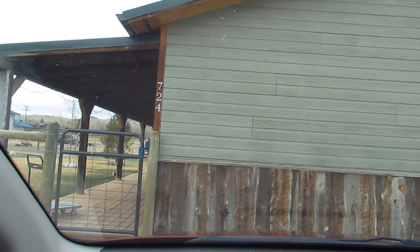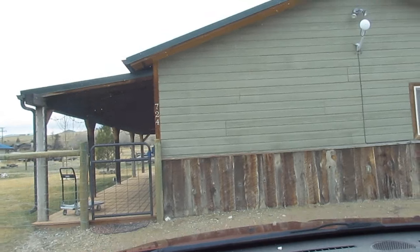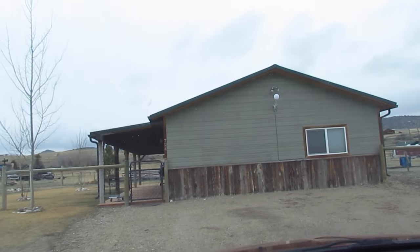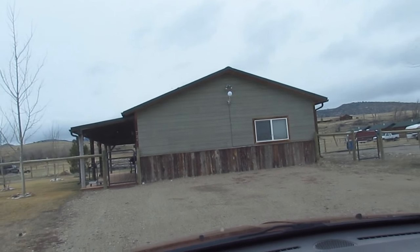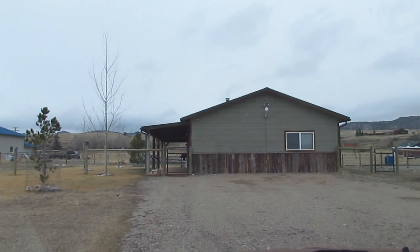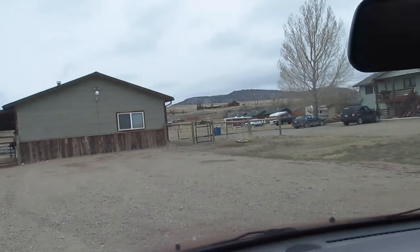Today we start moving from my studio, which is a couple of miles away from my current house, into my house.